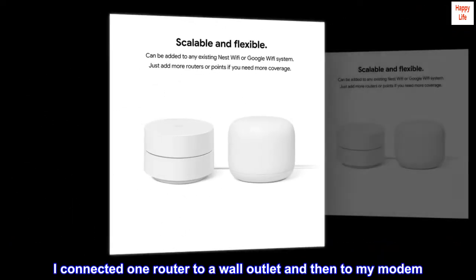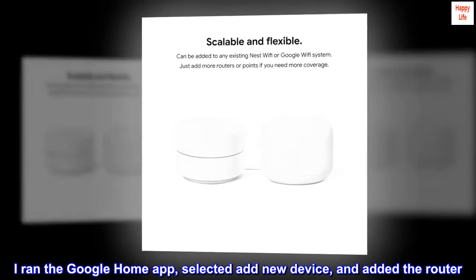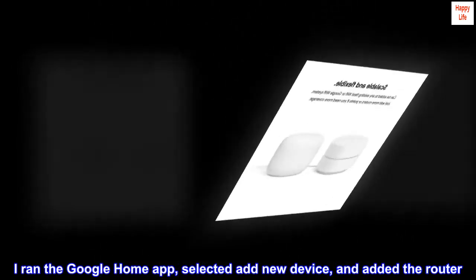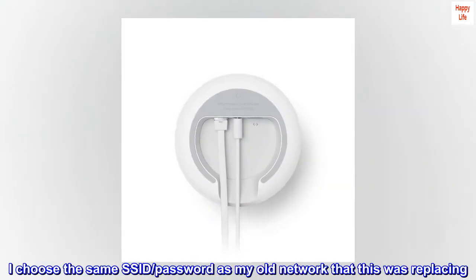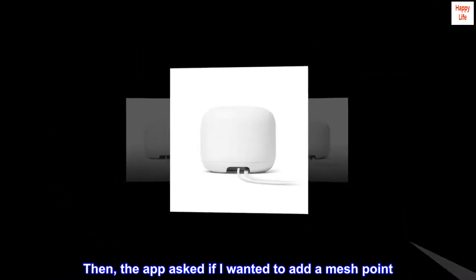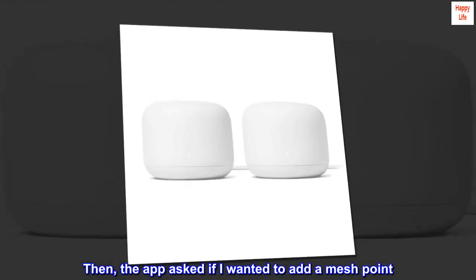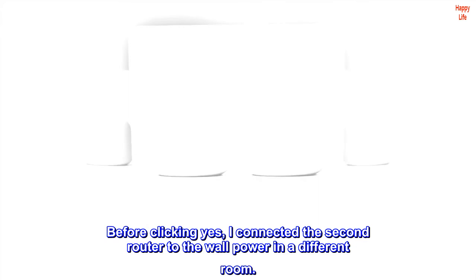I connected one router to a wall outlet and then to my modem. I ran the Google Home app, selected 'add new device,' and added the router. I chose the same SSID and password as my old network that this was replacing. Then the app asked if I wanted to add a mesh point — before clicking yes, I connected the second router to wall power in a different room.